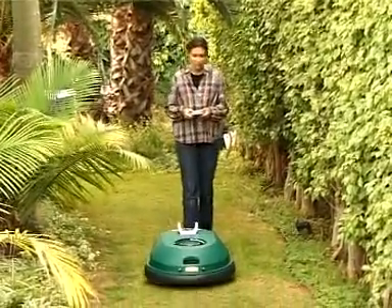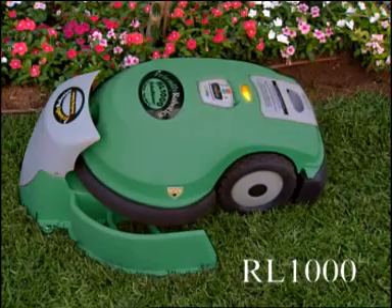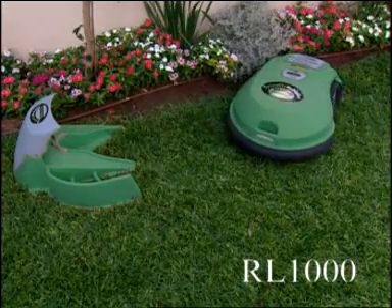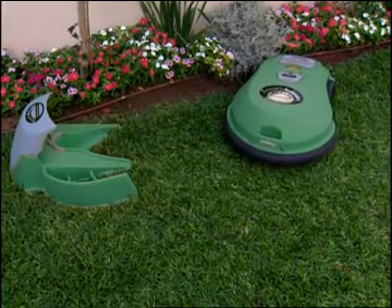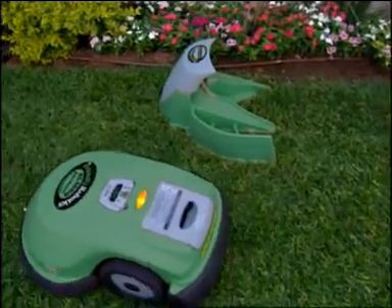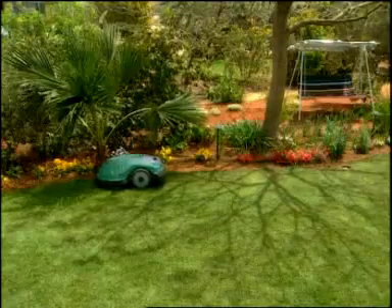The top-of-the-range RL1000 model takes RoboMow to a new level by allowing complete automation of the entire mowing cycle. Set the time and days of the week in which you would like RoboMow to cut your lawn and forget about maintaining your lawn for the entire season.